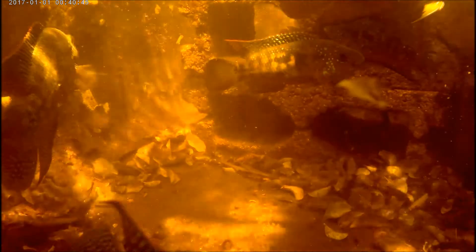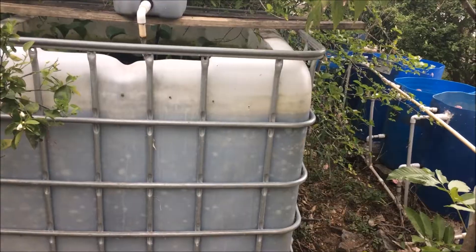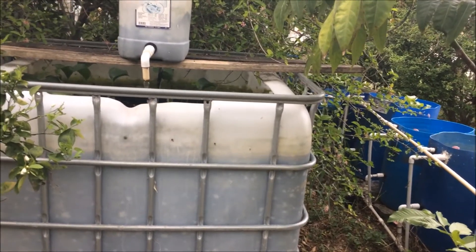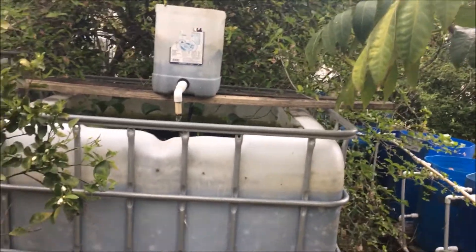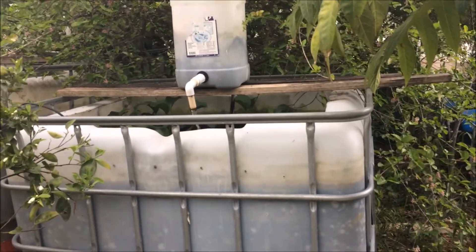You might wonder why I don't clean this pond. There are several factors contributing to the way it looks. One is that algae grows on the side of my pond and is continuously falling to the surface, so you keep seeing this light material coming from the sides of my ponds.